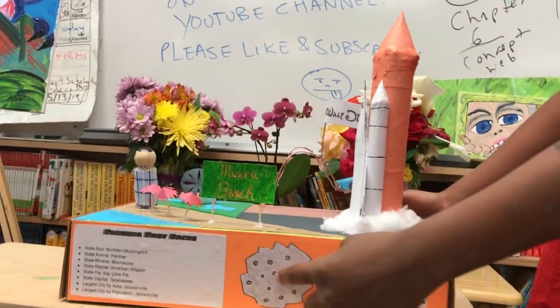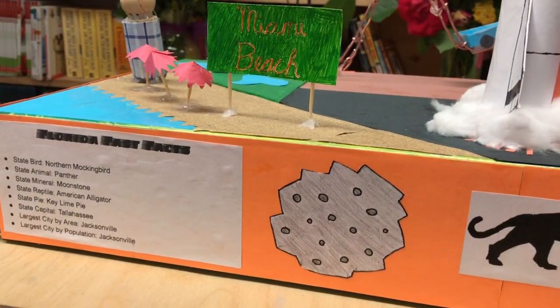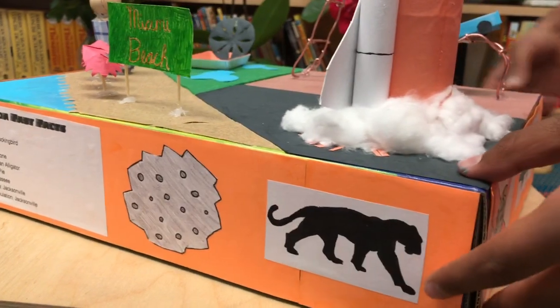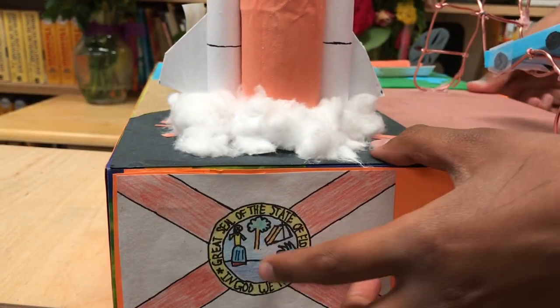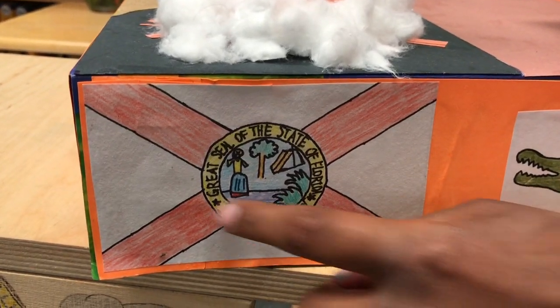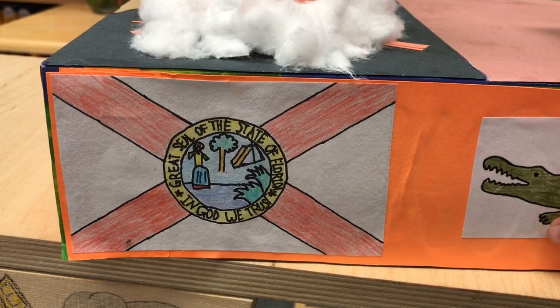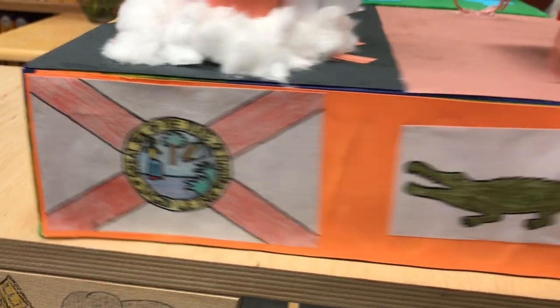This is just an illustration of a moon rock. Then this is a panther. Then this is a Florida state flag. Over here is a seal, and inside that there is a motto as well — In God we trust. This is an American alligator, the state reptile.